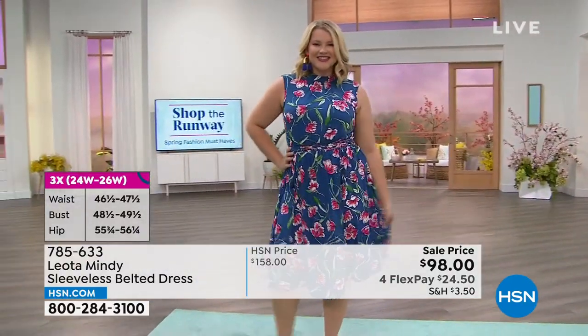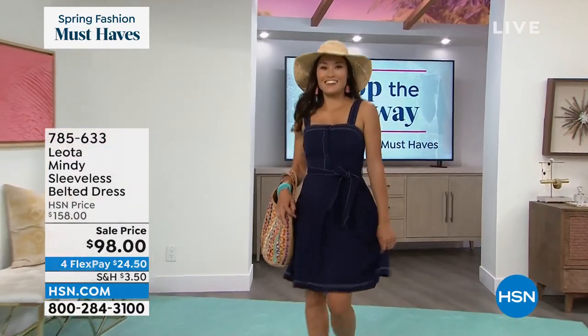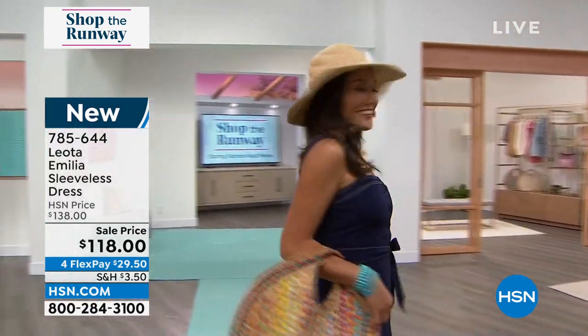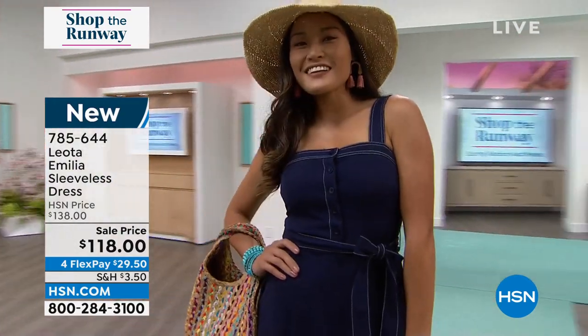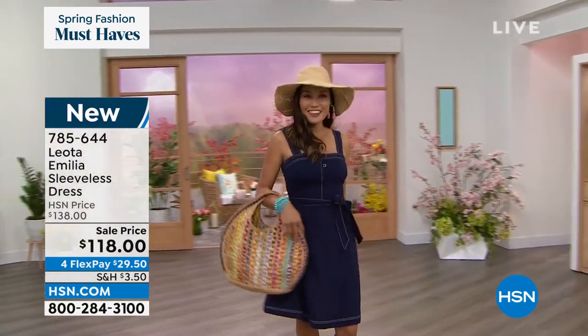The Mindy dress is named after your beloved great-grandmother — that's special. Amanda's measurements: waist 35.25–36, bust 41.5, she's 5'7 and wears a size 1X, basically a 14-16. You can go true to size — there's lots of give. I'm also in the 1X at 5'11. It's only $24 and some change. Now let me show you the Amelia dress — a sleeveless, elevated sundress with a beautiful open square neckline. Only $29.50 to get home, on four Flex payments.